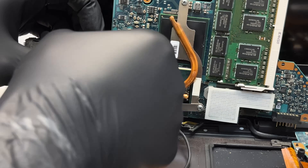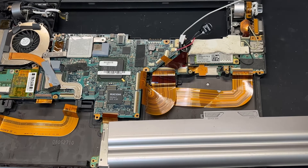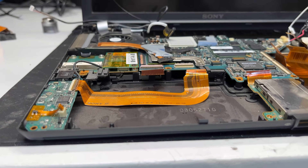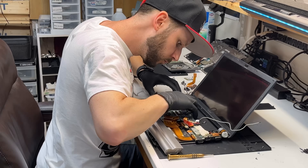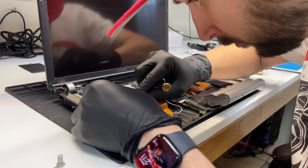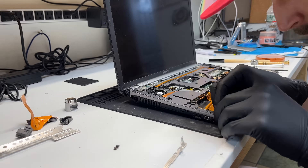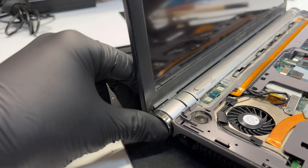Taking apart something is always the easy part — putting it back together is where things go wrong. I concentrate and take my time, referencing the footage I recorded earlier to help me properly route the cables and ensure every last ribbon is plugged in and every cable is connected — even the one that looked suspicious. Finally, the top case goes on and the power button and DC jack caps return to their rightful spots.